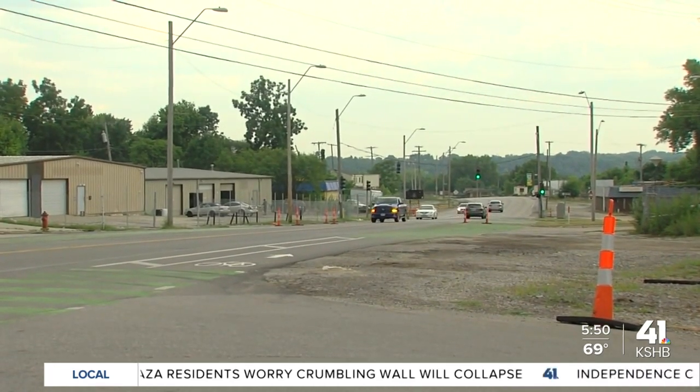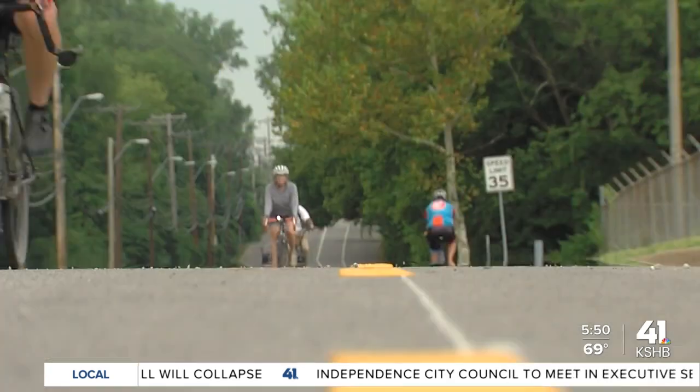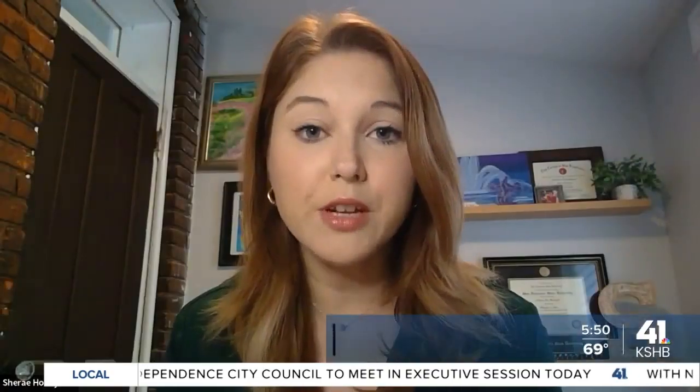These lanes are all part of Vision Zero, which is a safety improvement plan put together by the city to make Kansas City streets and roads safer for people. Every life is important on Kansas City streets and we're doing everything we can to keep people safe when they're on their bike, when they're crossing the street, or even when they're in their cars.